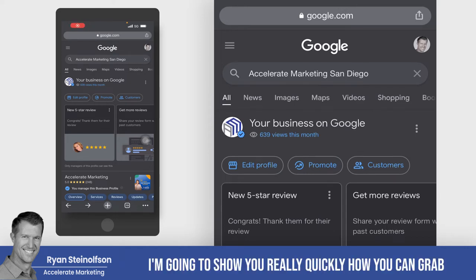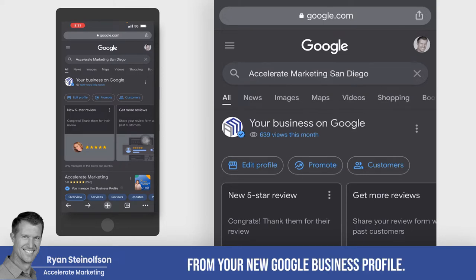Ryan Stileson here, and I'm going to show you really quickly how you can grab your Google Naked link from your new Google Business Profile. It's really simple.